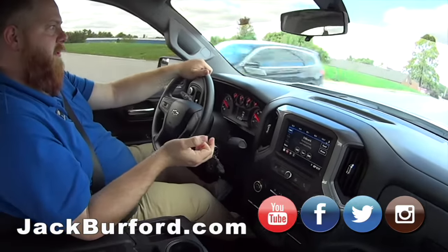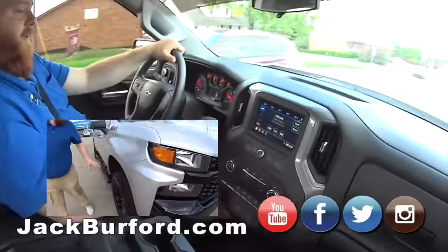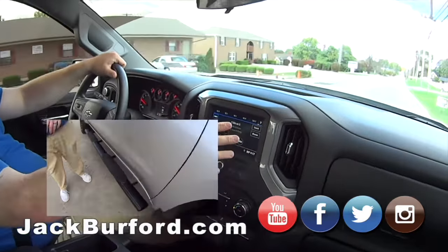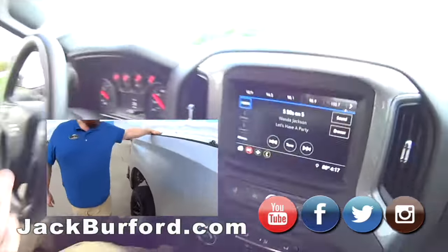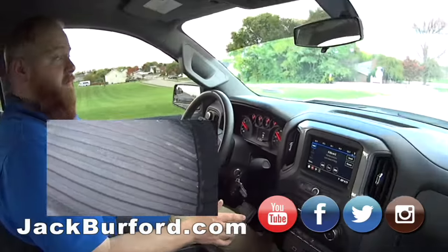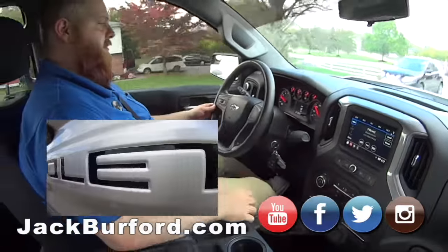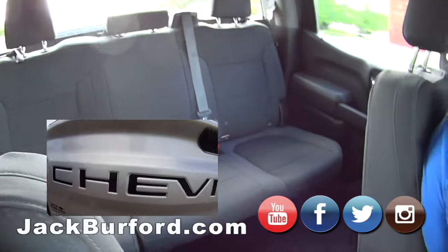It's a Trail Boss Custom. It's got the red tow hooks — all Trail Bosses do. Of course it's got the six or seven inch screen. It's a Custom so it doesn't have every feature, but it's still got a lot of nice ones. It's silver, you still get the tires — it's a Trail Boss, man.